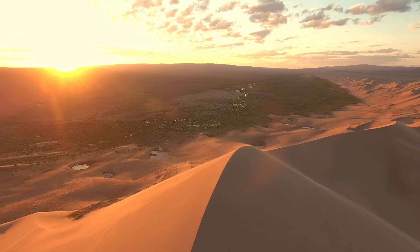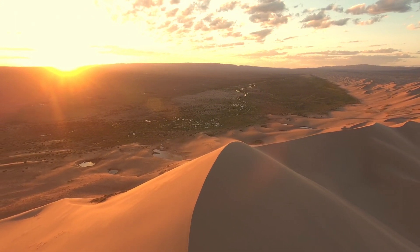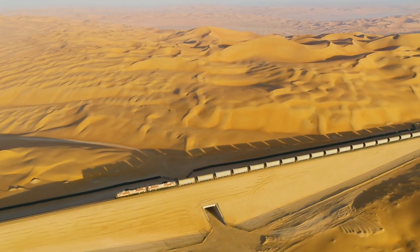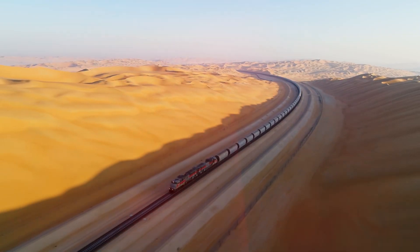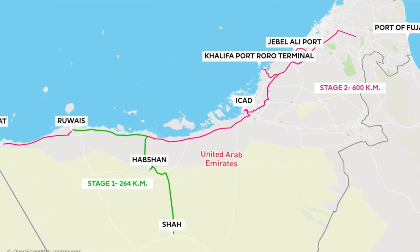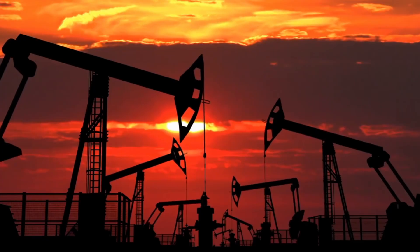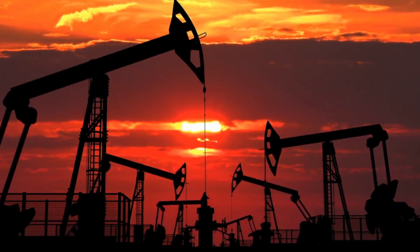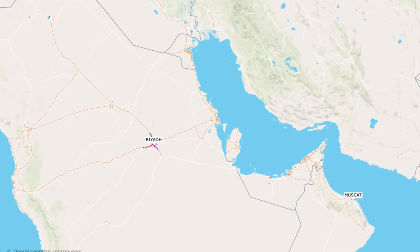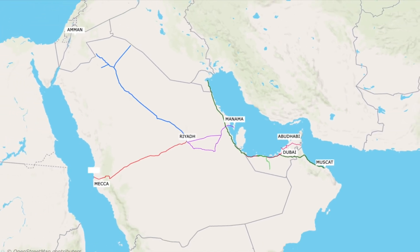Number 4: the Etihad Railway. The United Arab Emirates is constructing the ambitious $11 billion Etihad Railway, a 1,200-kilometer project connecting Abu Dhabi's Guhaifat region to Fujairah Port and linking the UAE to Saudi Arabia. This railway is part of a broader vision shared by the Gulf Cooperation Council nations — Bahrain, Kuwait, Oman, Qatar, Saudi Arabia, and the UAE — who are collaborating in response to economic challenges from the 2008 financial crisis and the COVID-19 pandemic.